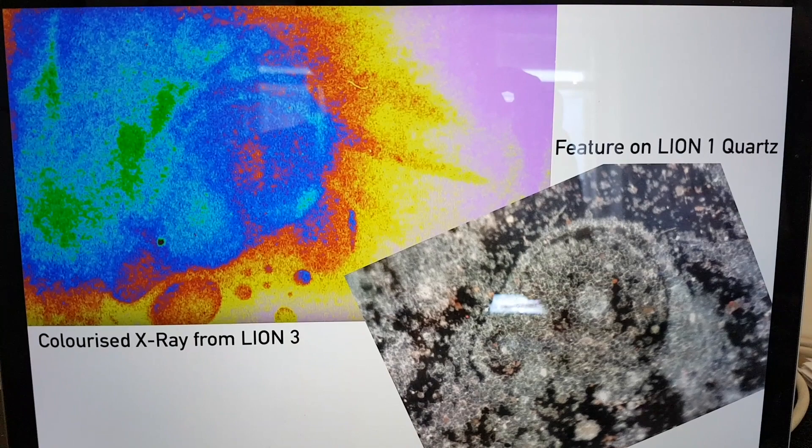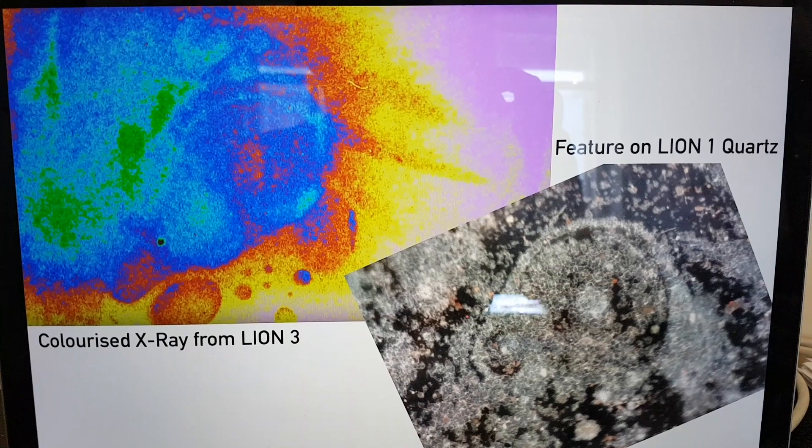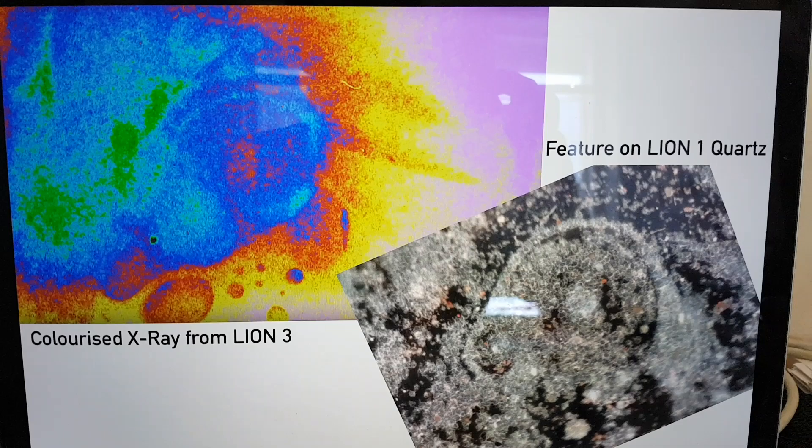I think maybe I will share this image with this video and you can see if there's any similarities there. So thank you very much for your time. I'll see you in the next video.